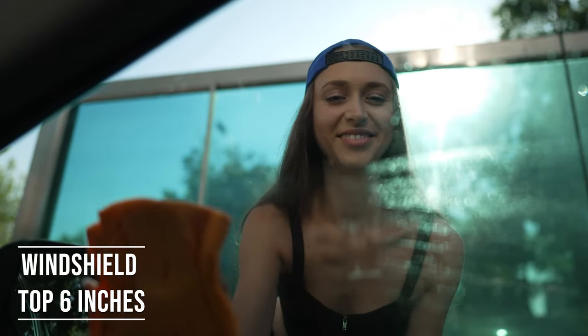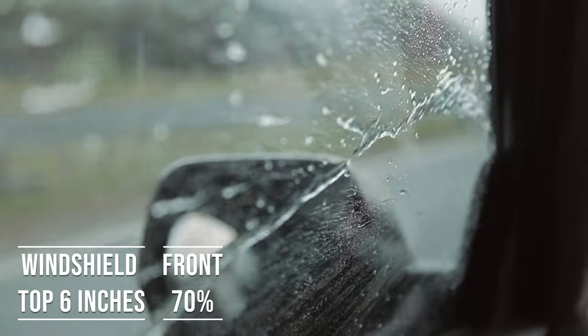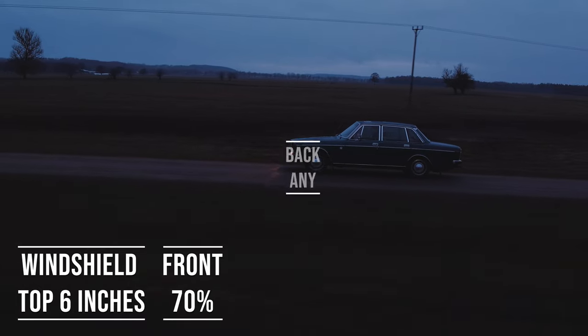Moving on to the front side windows, the law is quite specific here. These windows must let in over 70% of light. It's a safety measure, really, to make sure drivers can see well and also to allow law enforcement to see inside the vehicle.